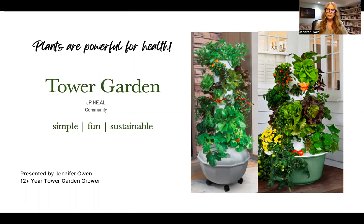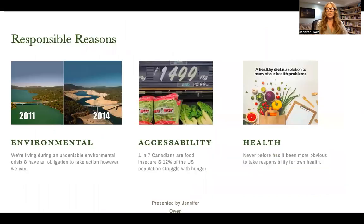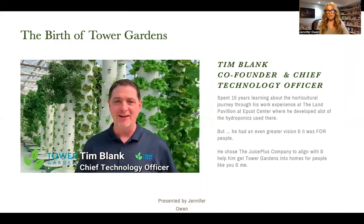Plants are powerful for health and I want you to see that tonight. But first let's start with responsible reasons for us to seriously consider a Tower Garden investment. Right now we are living through an undeniable environmental crisis and have an obligation to take action however we can. Tower Gardens allow us that opportunity to easily do this right in our own homes every single day. We also have an issue with accessibility and affordability of food. One in seven Canadians are food insecure right now and 12% of the U.S. population are struggling with hunger. Today, never before has it been more obvious to take responsibility for our own health, and starting with our food is the best way.